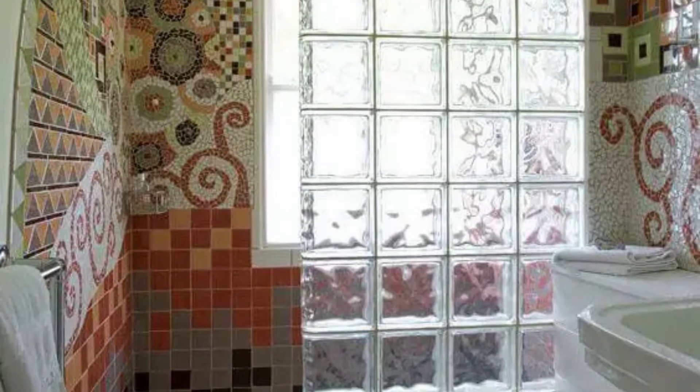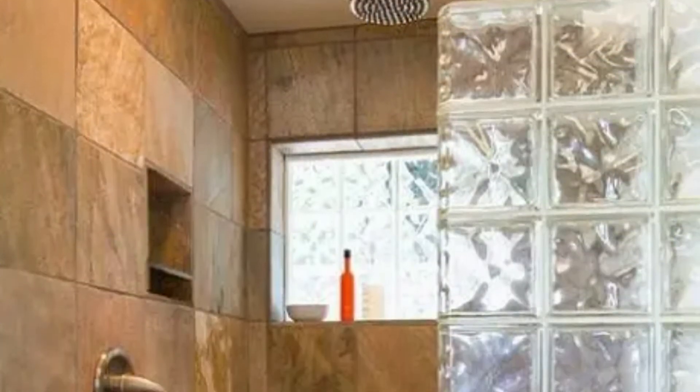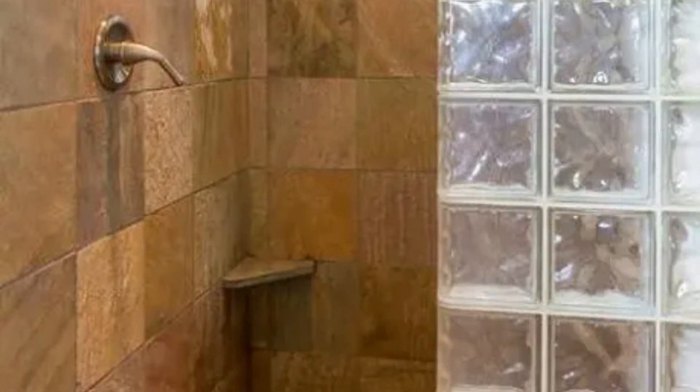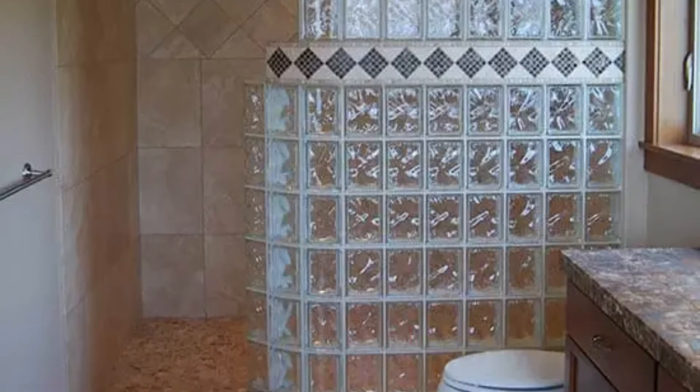Apart from their usefulness, glass blocks can also be chosen for their aesthetic appeal, as they bring a layer of sophistication that is not present in standard glass or walls. The cost of using glass blocks is a considerable drawback — some models can cost as much as 20 times as much as a standard brick.